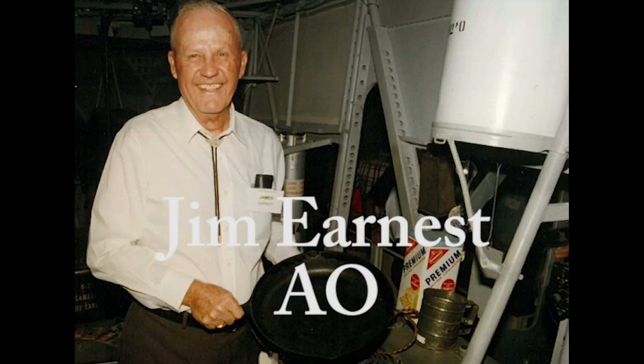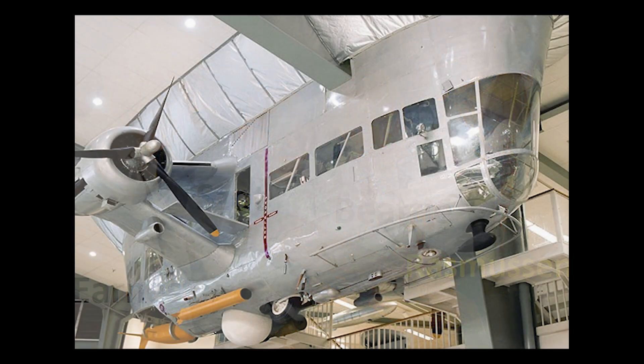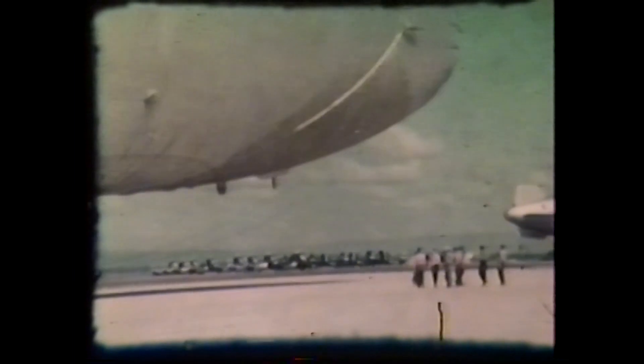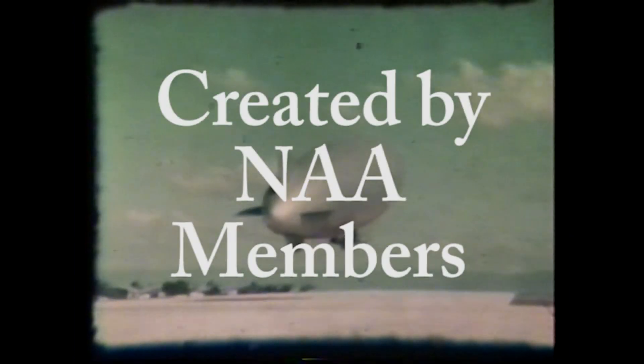K-47 was visited by former members of her World War II and Cold War crews during the Naval Airship Association reunion. Fully restored ZP-3 K-47 is today proudly displayed in the National Museum of Naval Aviation — the only complete Cold War anti-submarine airship restored and displayed anywhere in the world.